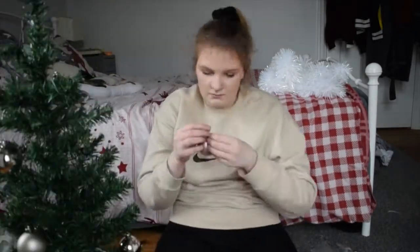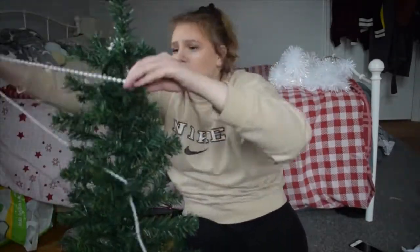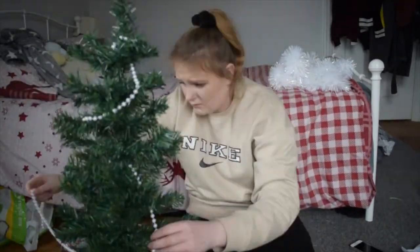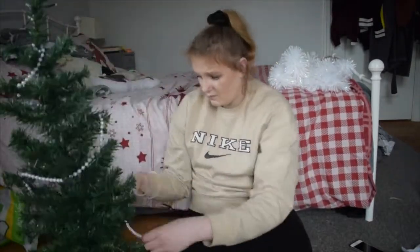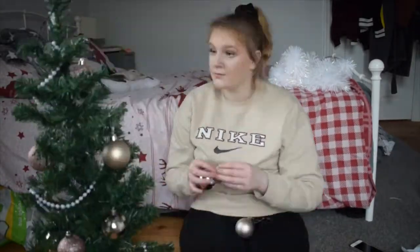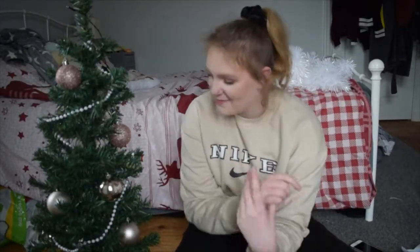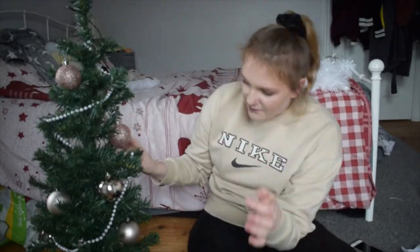I just put the balls on - not very well - and I forgot to put the strings on, so now I'm going to take my balls off and put the strings on and put them back. Okay, so I finished decorating my tree and this is the front of it - the back is a bit more bare. But I think it looks super cute. These beads are shorter than I thought they were going to be, so I have to loop them really loosely.